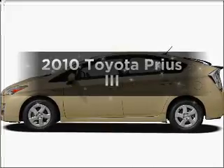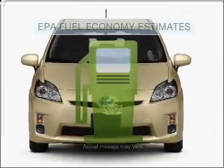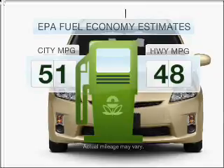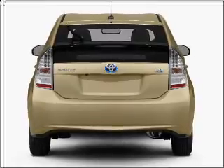Imagine yourself in this 2010 Toyota Prius. If you're looking for an automobile with great attributes, look no further. Better gas mileage means better long-term driving, and this ride delivers with a great low fuel consumption rate. With an efficient four-cylinder engine connected to a smooth shifting automatic transmission,